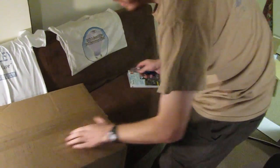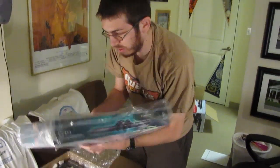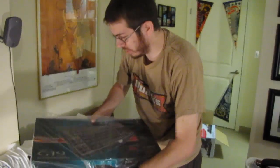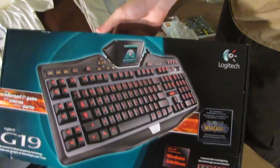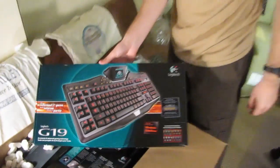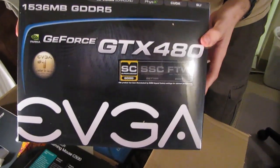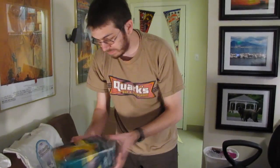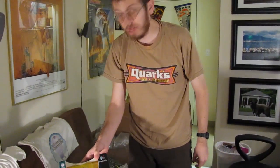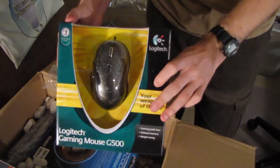First thing out of the box — probably the greatest keyboard ever designed — the G19 from Logitech. Look at this thing, it's a beast. Probably the pièce de résistance: the GTX 480 graphics card. And to go with that swanky new keyboard, I also picked up a Logitech Gaming Mouse G500. It's a ten-button mouse.